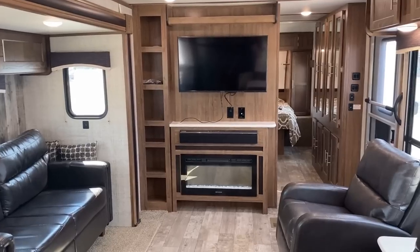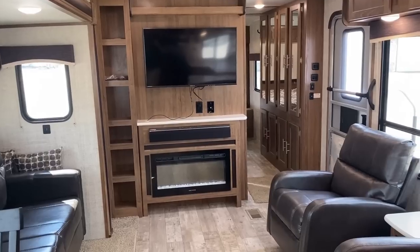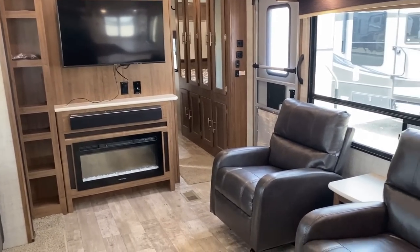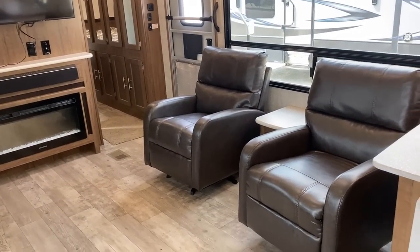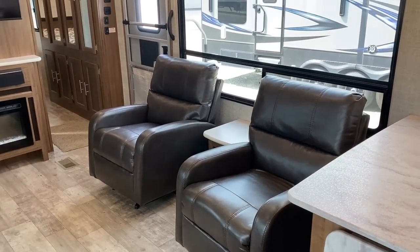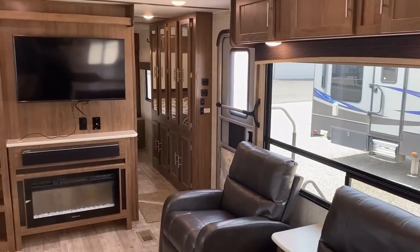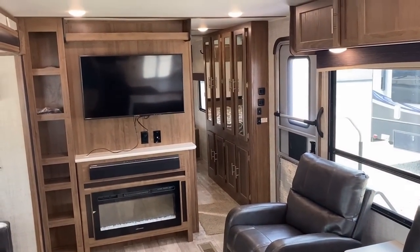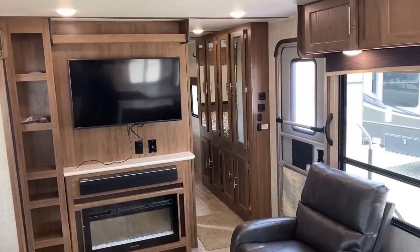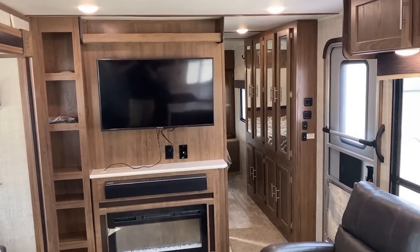Now that TV was not there from the factory — that's something the previous owners added, which is nice. The space heater down below was definitely a factory item though. These chairs are free-floating right here, so you can pivot them around and turn them toward the TV. I've got to double-check the TV mount — I think that might be a swinger mount. Over there in that hallway there's a whole mess of cabinets; it's like a closet. We'll see it again in just a second.